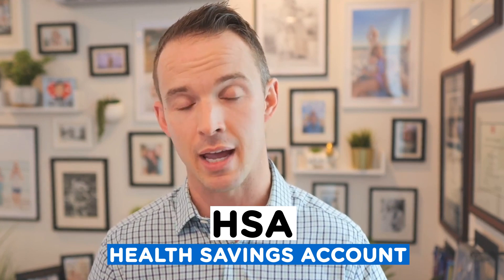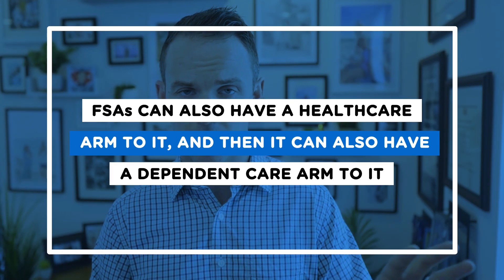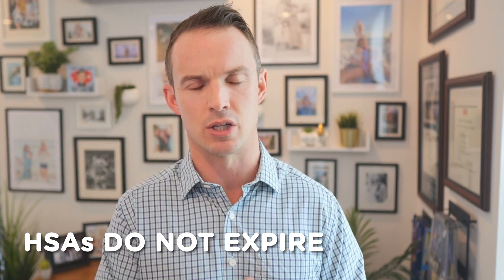Two other benefits always worth looking at inside the health insurance world: the health savings account, your HSA. We love HSAs — they have a triple tax benefit. We have another video and blog post on that. The other common one is your flexible spending account, or FSA. We like HSAs a little more than FSAs, but FSAs do have their own benefits. FSAs can have a healthcare arm and a dependent care arm. The key thing to keep an eye on for FSAs is the money will usually expire, so understand how much will roll over — sometimes it's none. HSA funds, by contrast, do not expire.